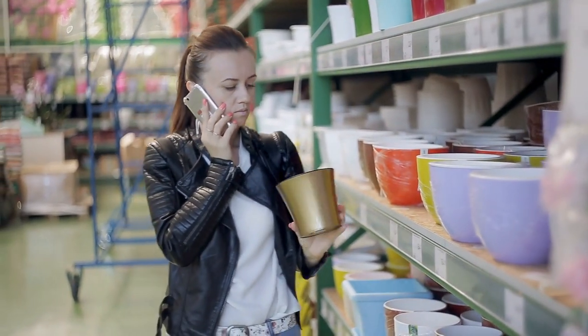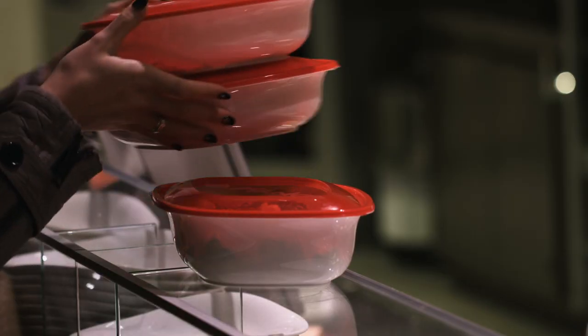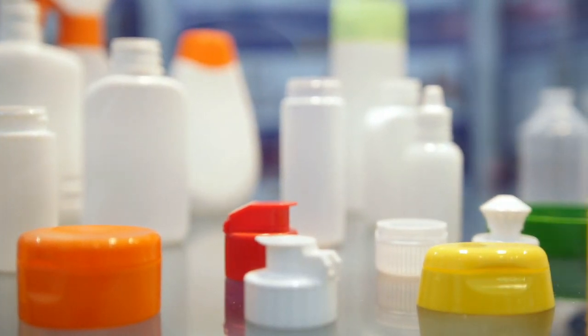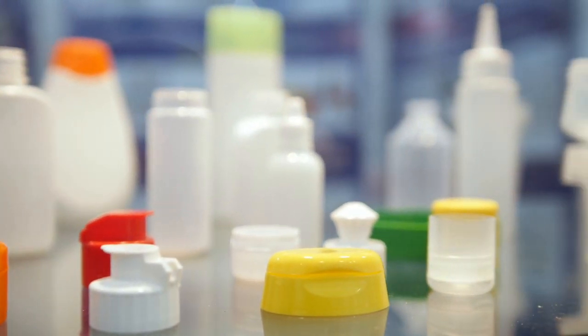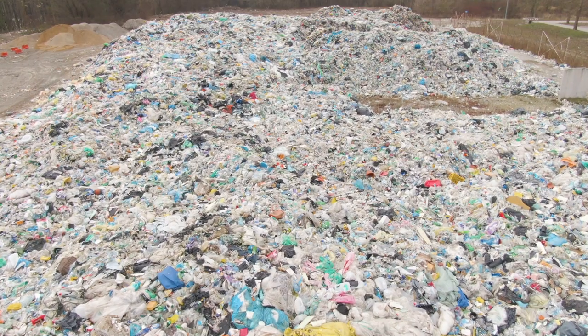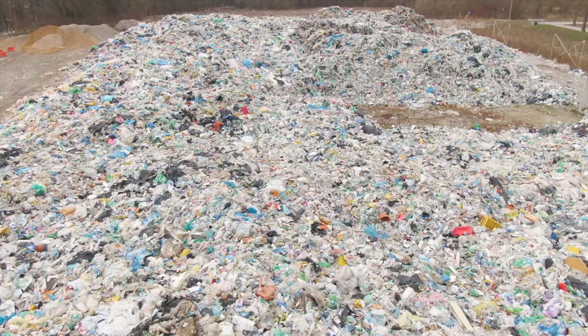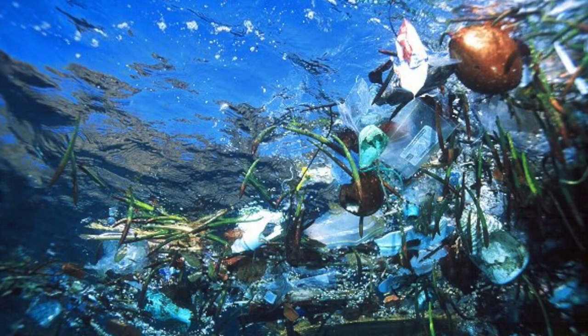You can hardly go by a day without using a plastic product. The problem is that only a small percentage is really recycled and reused. This exponential growth and accumulation is very bad for the environment, especially the waste in the oceans.